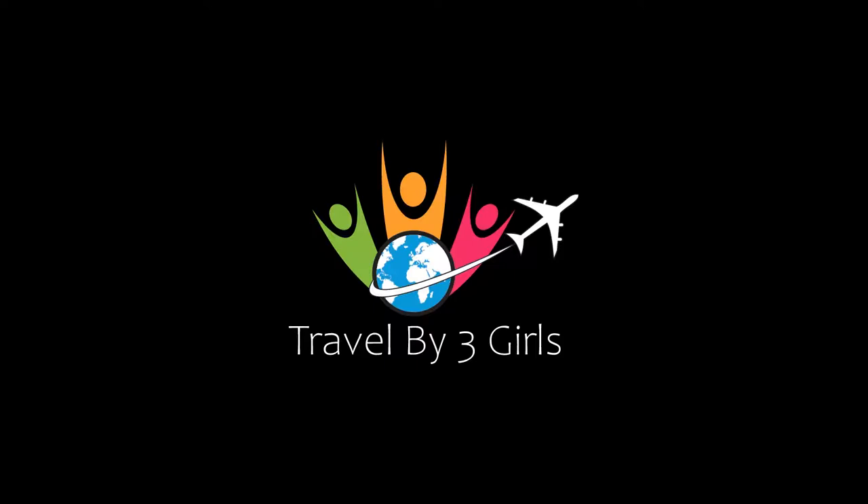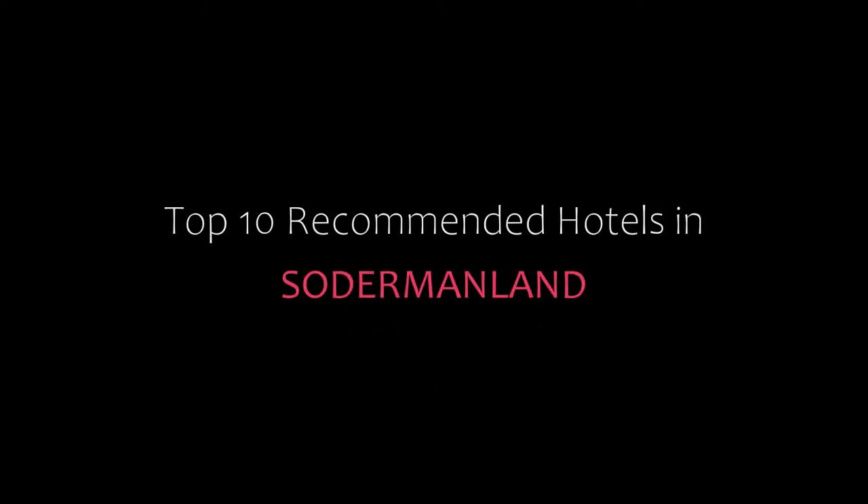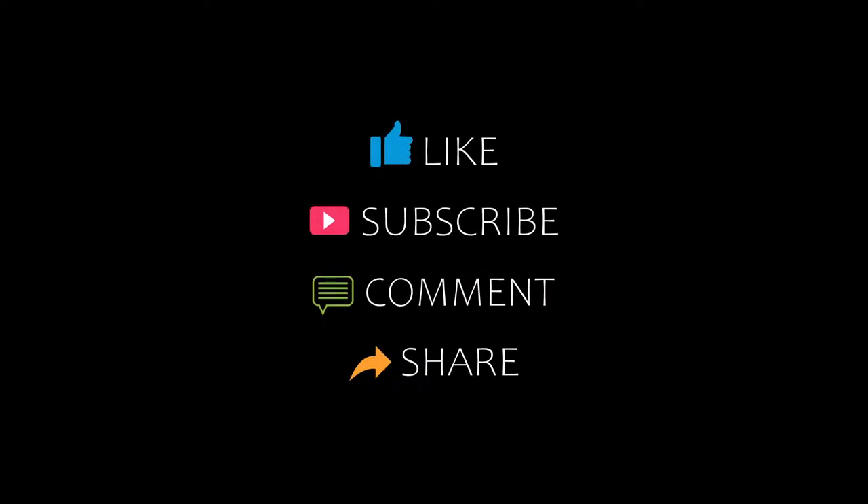Hello friends, welcome back to my channel. You are watching Top 10 Recommended Hotels, so don't forget to subscribe to my channel and don't forget to like, share and comment. Let's start the video.